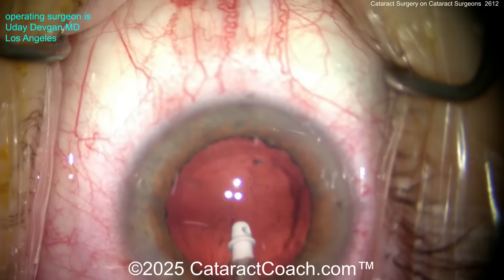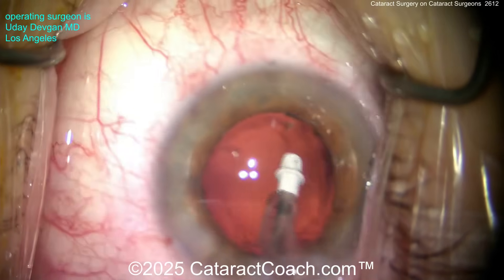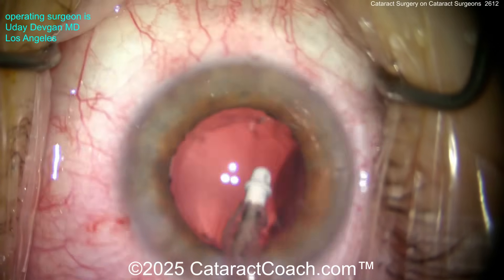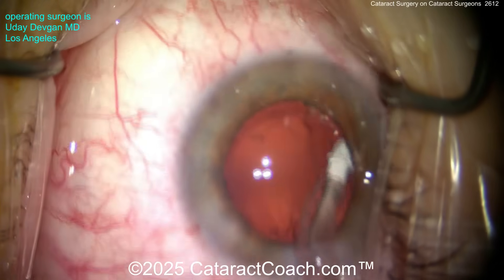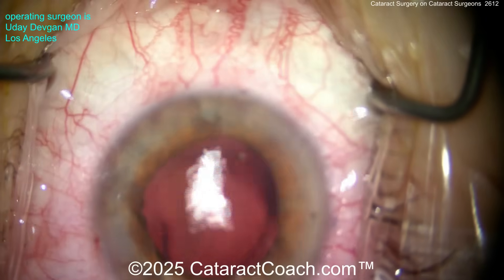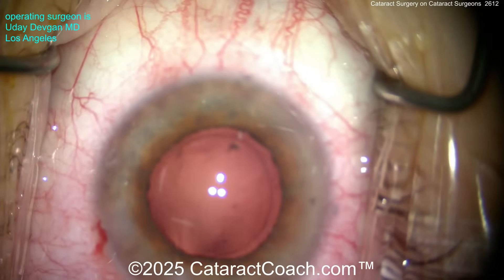Again, they know what they want. Very myopic patients — I've had some who are minus 10 or more — tend to choose a little bit of residual myopia, maybe minus 1.5 or minus 2 post-op. Going from minus 12 pre-op to minus 2 post-op is just about ideal for these patients. Some of them also like a little bit of monovision.